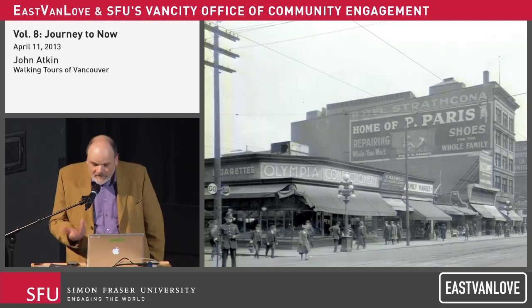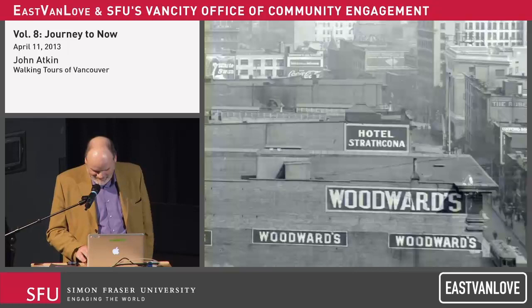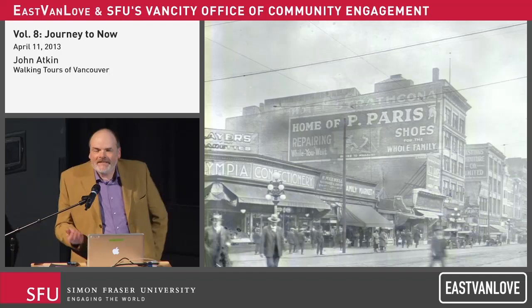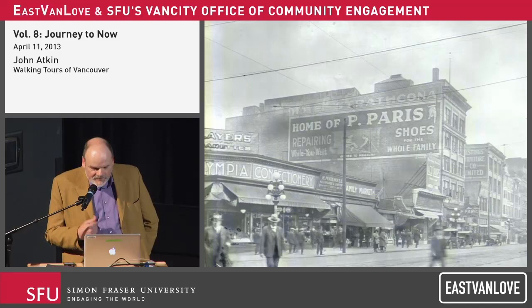The sign stays and changes a little bit, but the neighbourhood around is now growing. We're starting to see in the 1910s into the 1920s a real movement in this area. Transportation: we've got the BC Electric Terminus at Carroll Street, the Union Steamships at the foot of Columbia Street, train stations in Chinatown, et cetera. We've got this huge group of people running around and this place is really, really busy. The Pierre Parris sign then continues to change as the business grows.